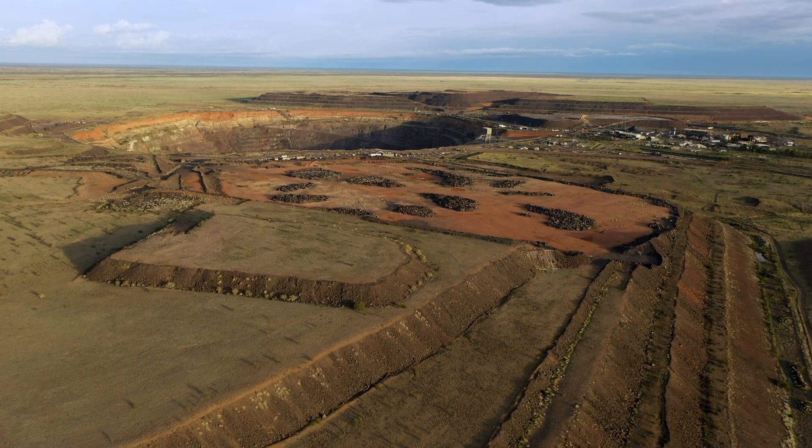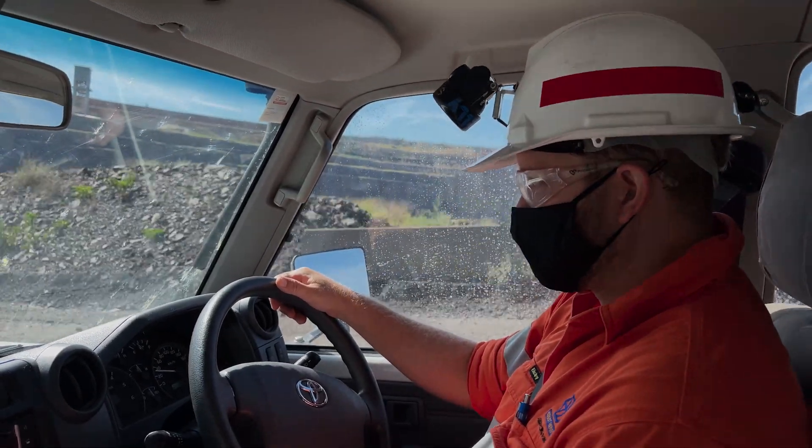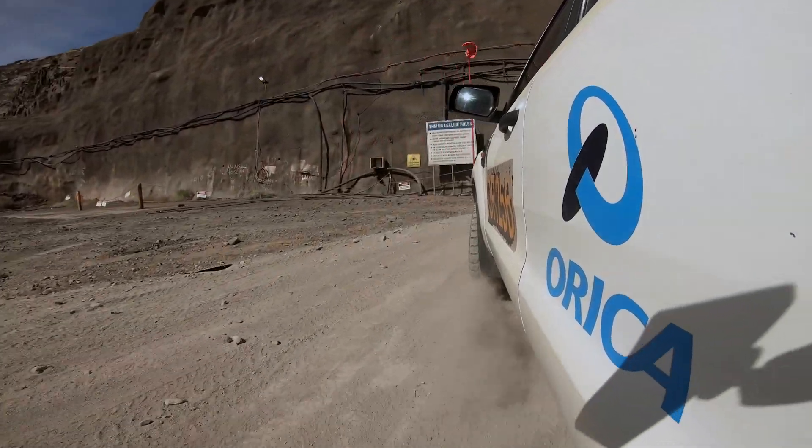The Ernest Henry operation is a copper, gold mining and processing operation. We're about 38 kilometres north-east of Cloncurry in north-west Queensland.